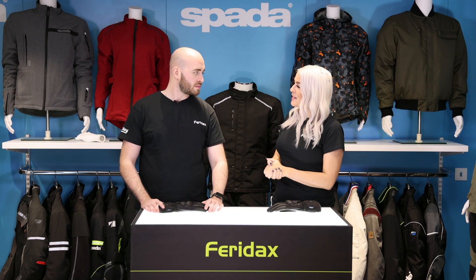Hello and welcome back to Faradax Max. We're now going to be showing you the brand new Oslo glove from Spada. Now Will, talk us through the safety aspects.